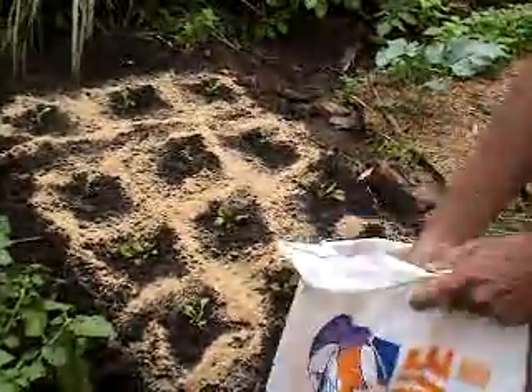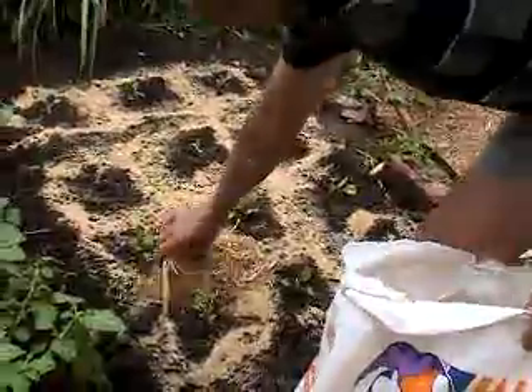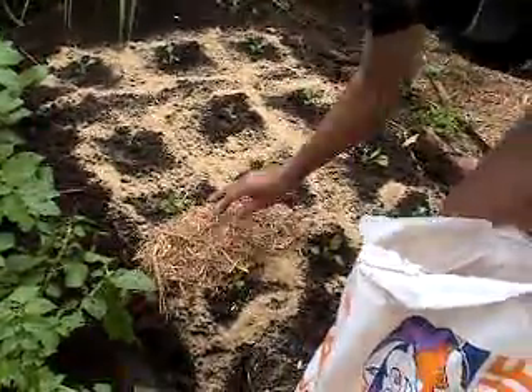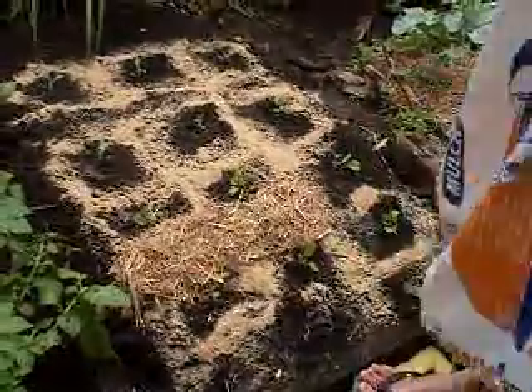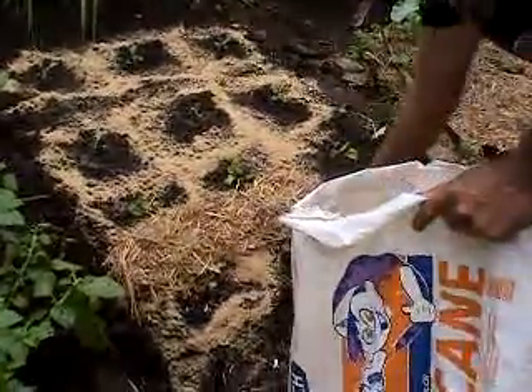I'm just going to give them a bit of sugarcane mulch here. The flies are attracted by the blood and bone, as you can see.